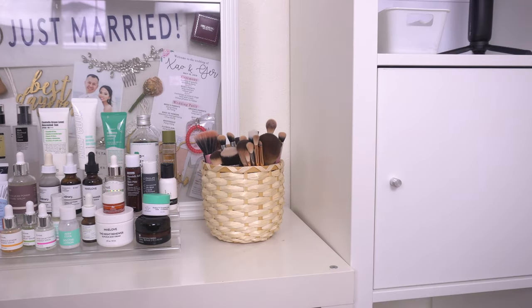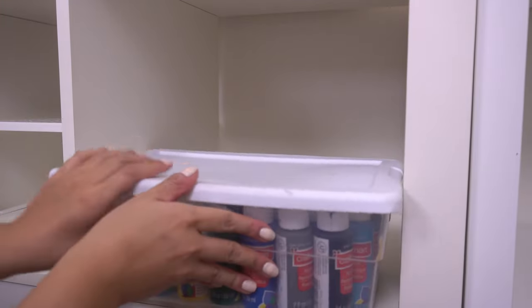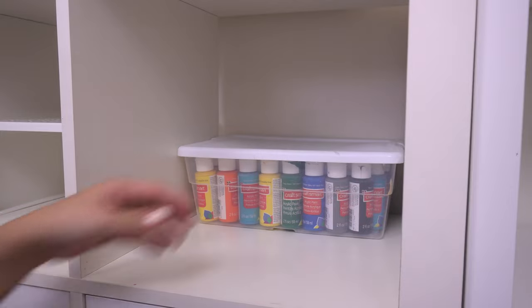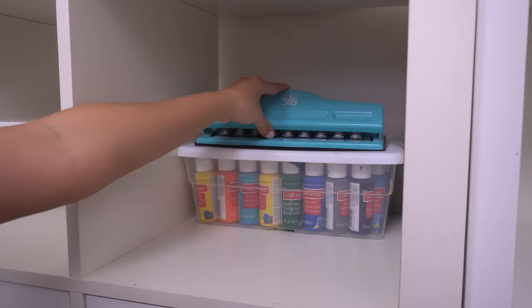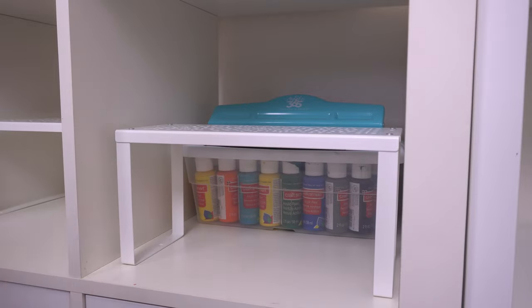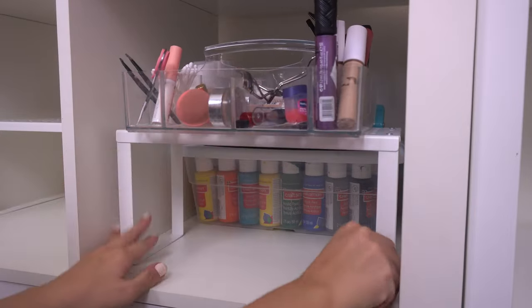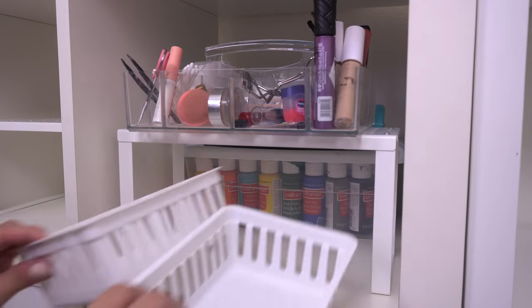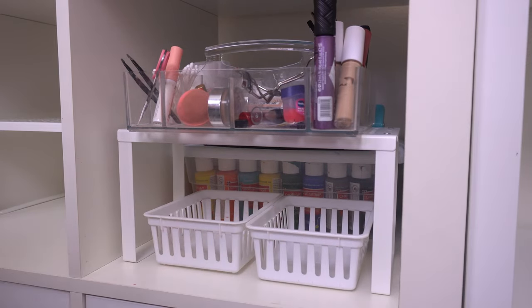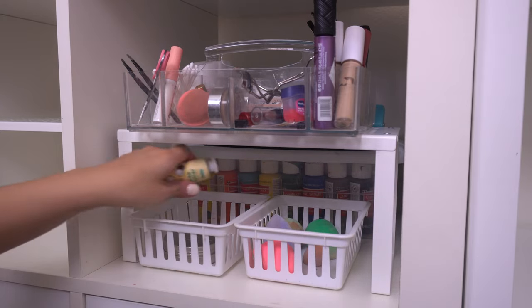Moving on to the drawers underneath the center unit — I basically kept everything the same. I have a bin with all my paints, then my hole punch, and I used a smaller IKEA insert divider and put my little makeup caddy on top. These are my daily makeup items, and then two smaller white bins underneath hold my makeup sponges and brow stuff like my soap brow bar.